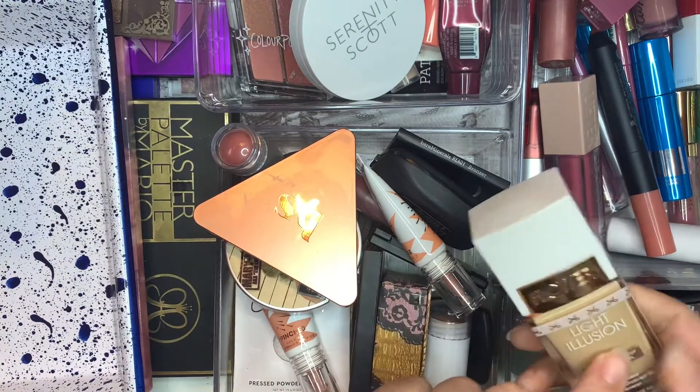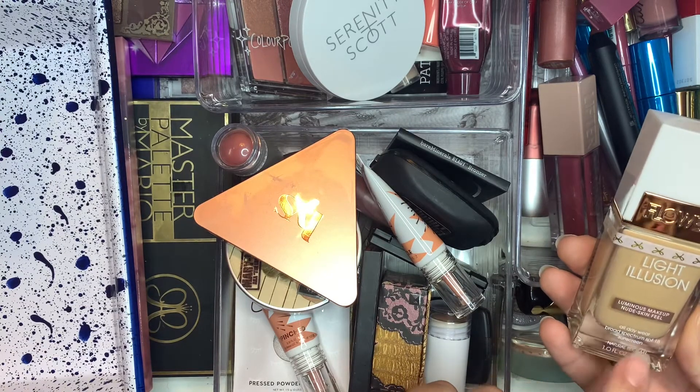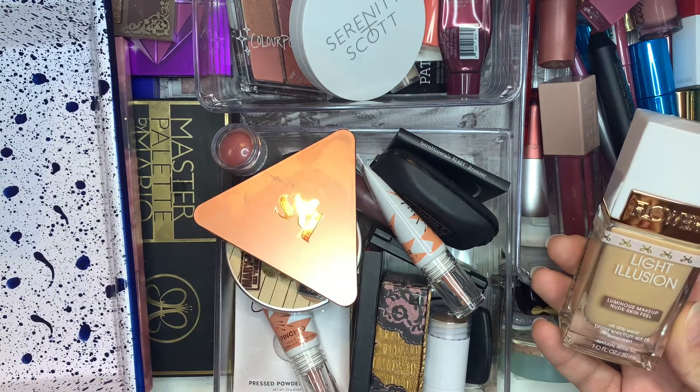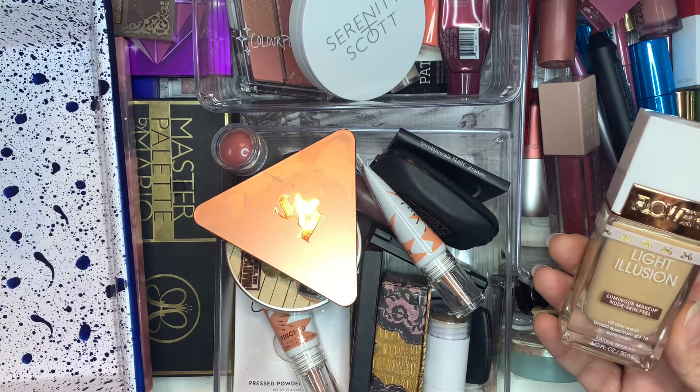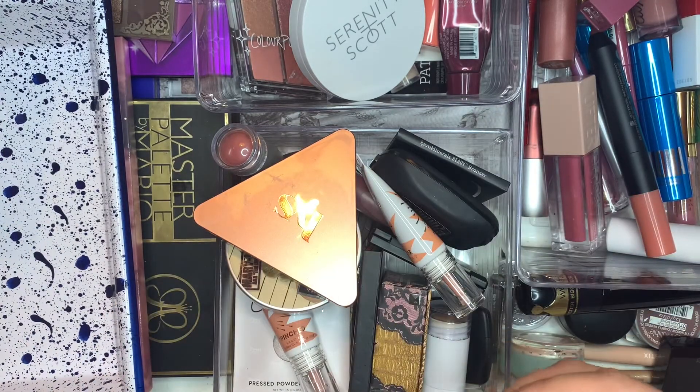I think I'm going to grab this Light Illusion Luminous Makeup — nude skin feel, all day wear, SPF 18 sunscreen. Good Lord. So this is a Natural Beige M1. It's from Flower Beauty, and I will grab that.